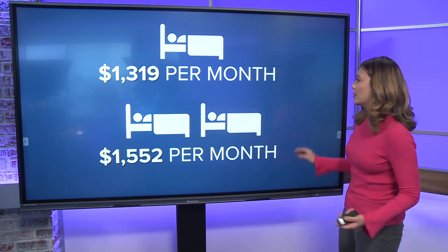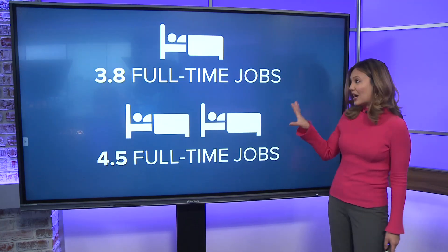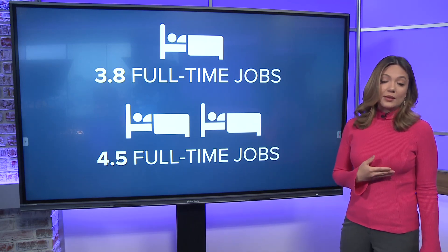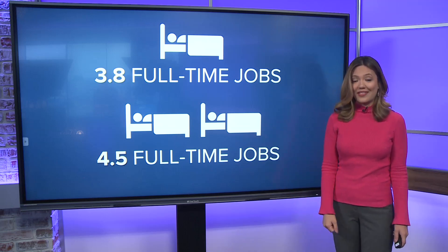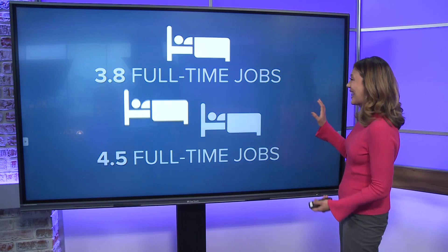If you're earning a minimum wage of $7.25 an hour, it would take just shy — so 3.8 — of four full-time jobs to afford a typical one-bedroom apartment in the Queen City. For that two-bedroom we mentioned, you'd need four and a half full-time jobs at that minimum wage mark.